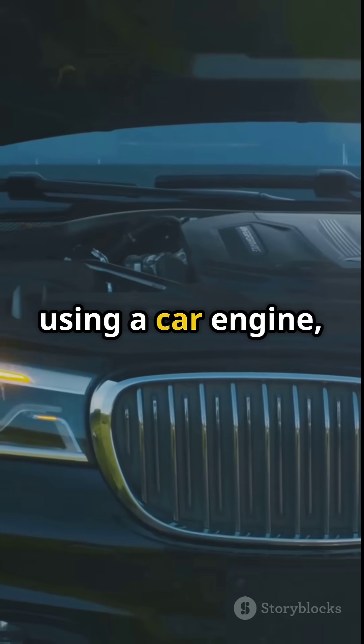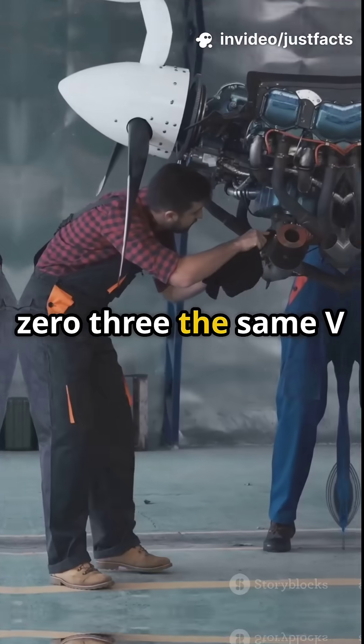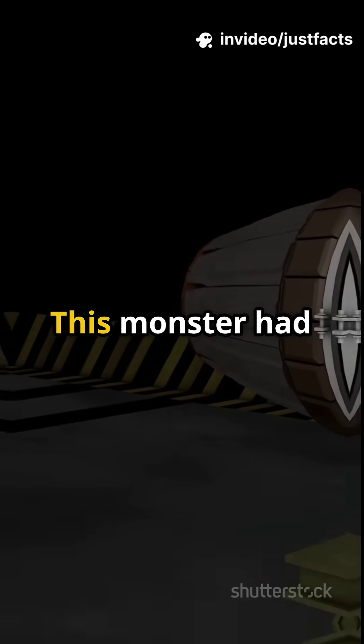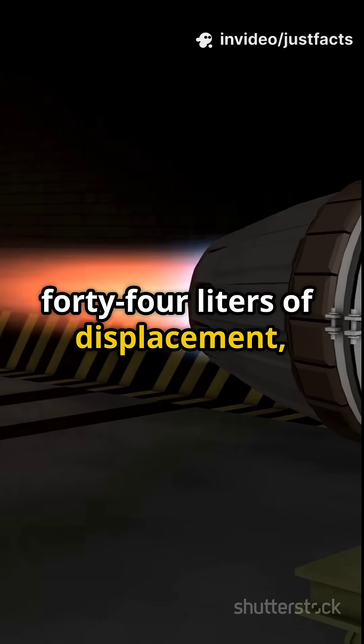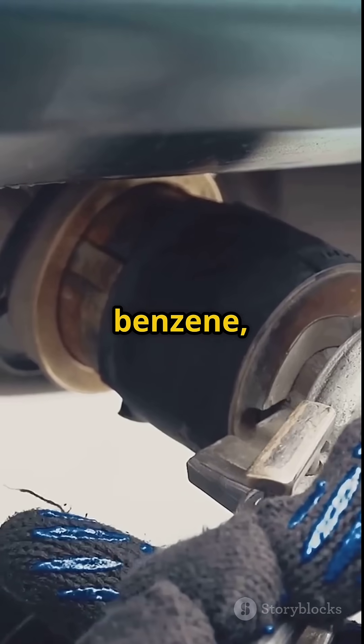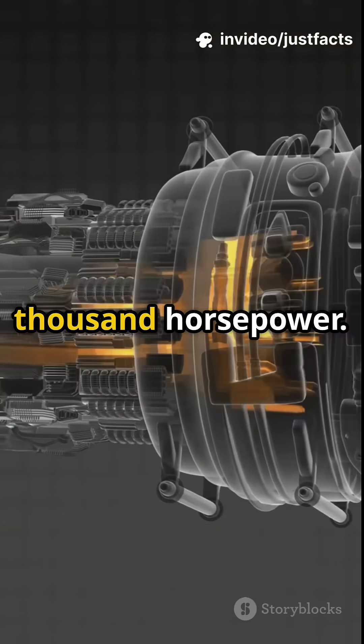Instead of using a car engine, they dropped in a Daimler-Benz DB-603 — the same V-12 aircraft engine used in Luftwaffe fighter planes. This monster had 44 liters of displacement, ran on a custom fuel blend of methanol, ethanol, benzene, acetone, and aviation gas, and made over 3,000 horsepower.